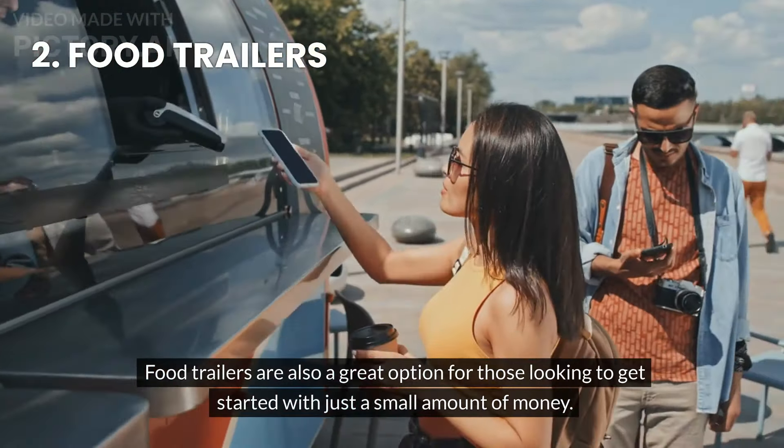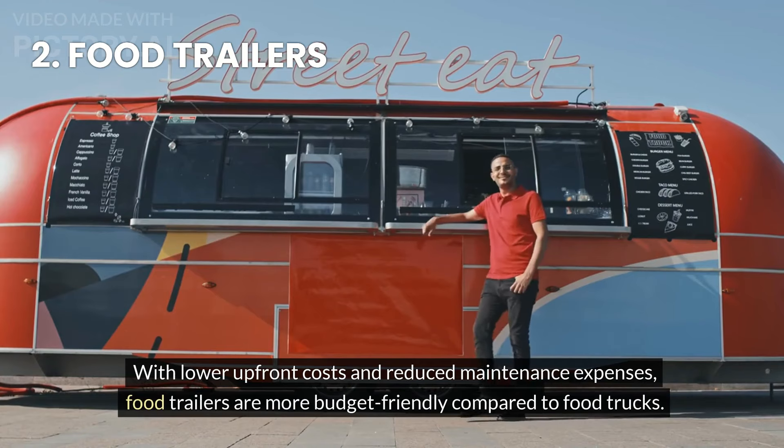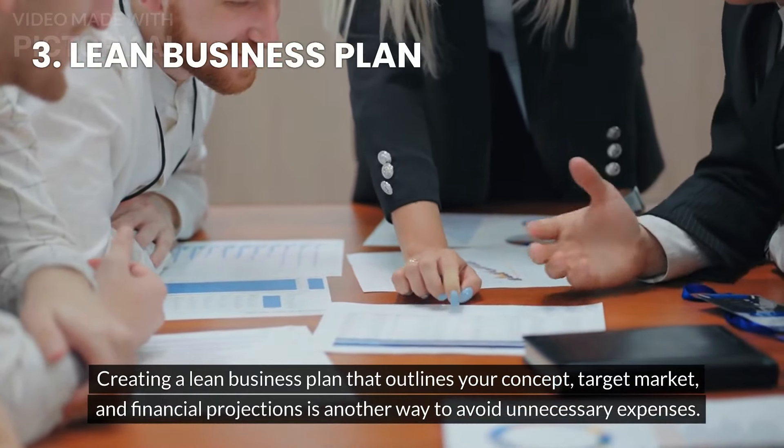Food trailers are also a great option for those looking to get started with just a small amount of money. With lower upfront costs and reduced maintenance expenses, food trailers are more budget-friendly compared to food trucks.